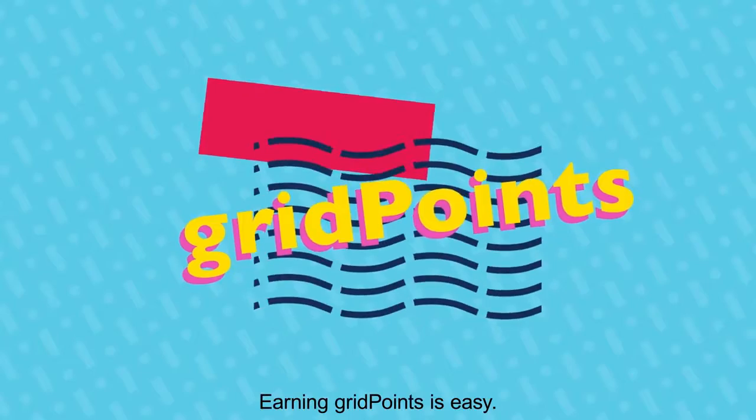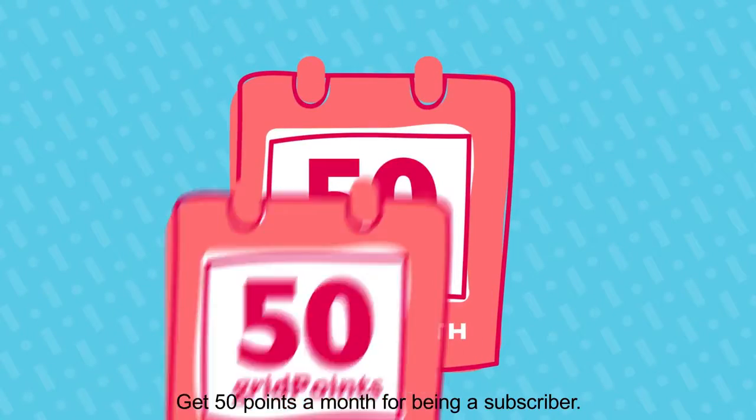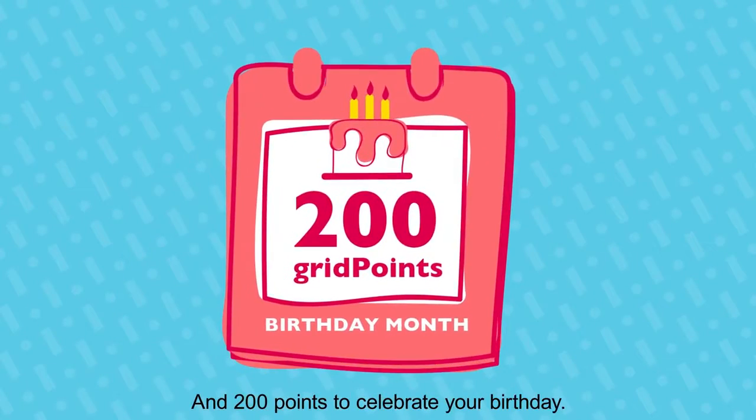Earning Grid Points is easy. Get 50 a month for being a subscriber and 200 to celebrate your birthday.